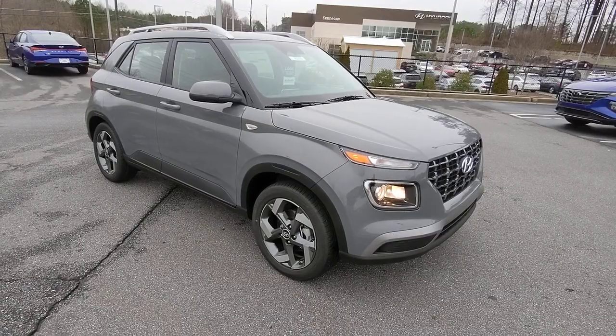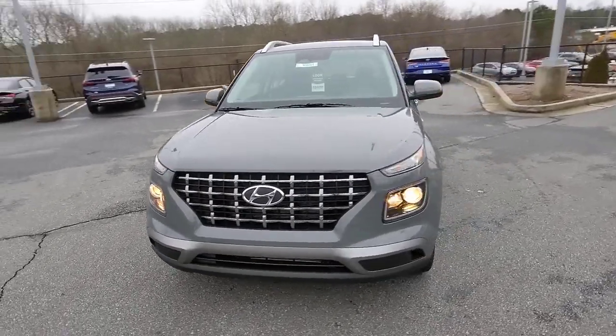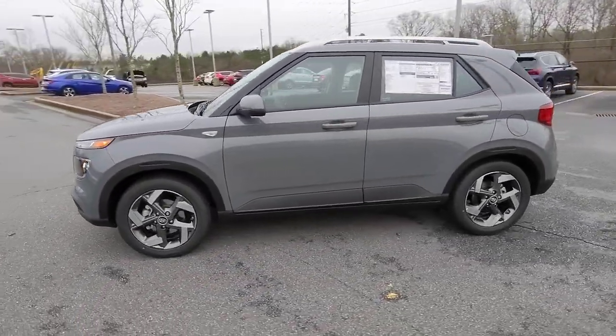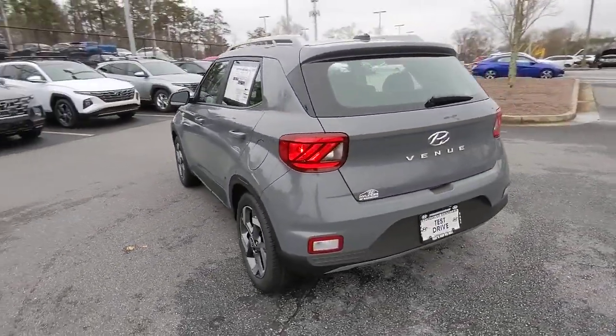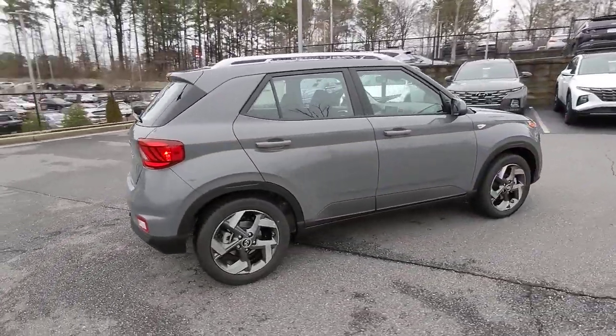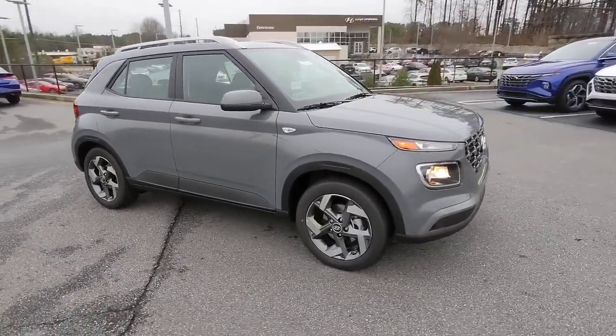Can you see yourself in the 2023 Hyundai Venue? This tech-savvy Venue is equipped to make your active urban lifestyle easier and more convenient. With features like touchscreen infotainment, versatile interior space, standard driver assist with available options, and can-do crossover attitude, this mini SUV gives you the confidence to handle whatever the road has in store.